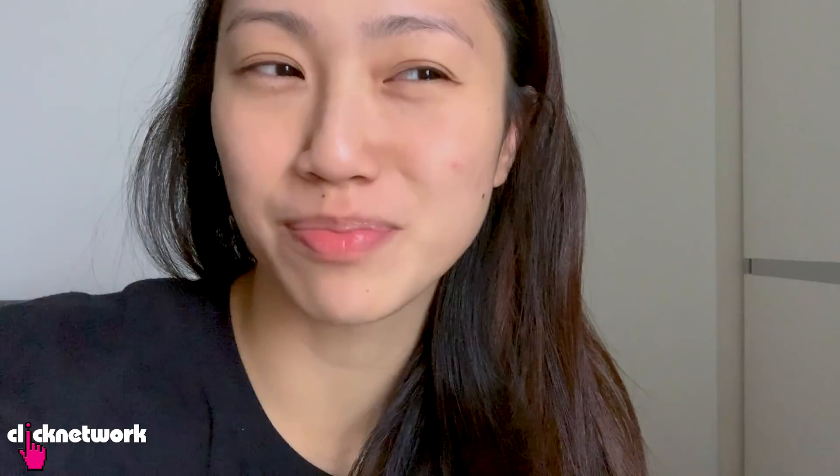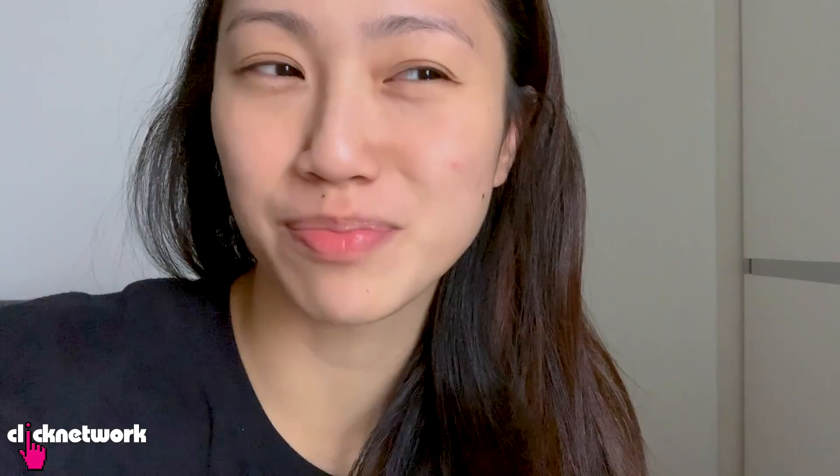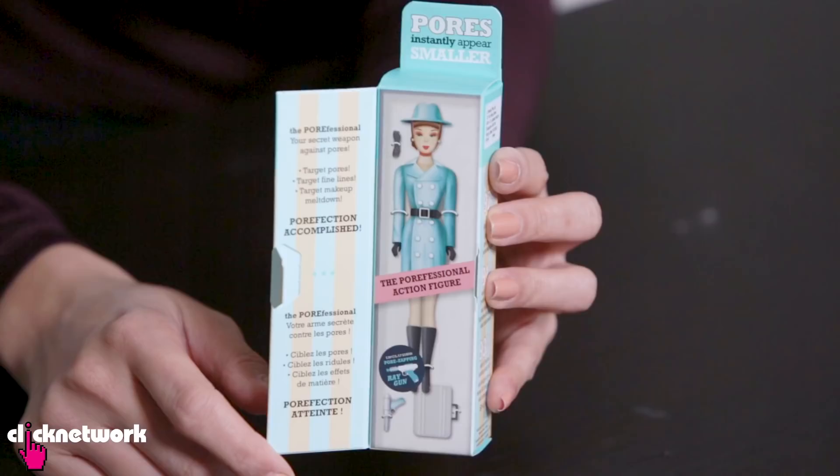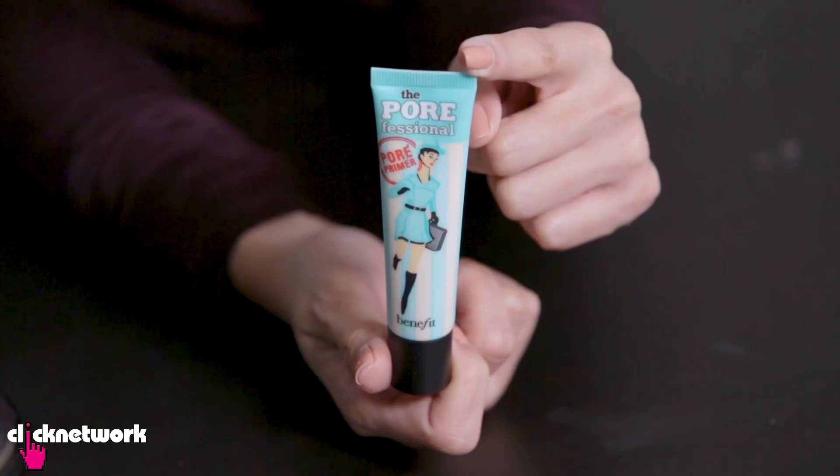This is a pore primer from Benefit that helps to minimize the appearance of pores as well as fine lines. It's also another bestseller at Sephora. Oh, so cute — your secret weapon against pores and they have an action figure! You can wear this alone, under your makeup, or also use it over your makeup to touch up.